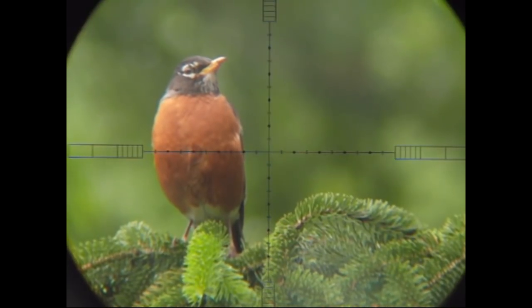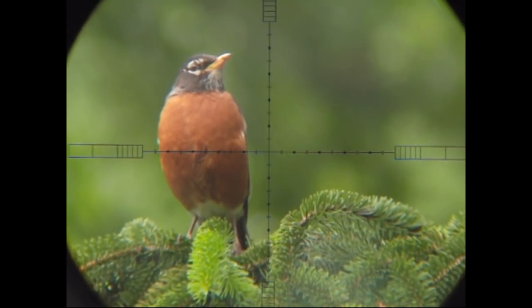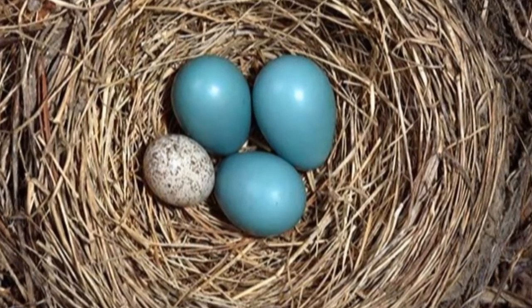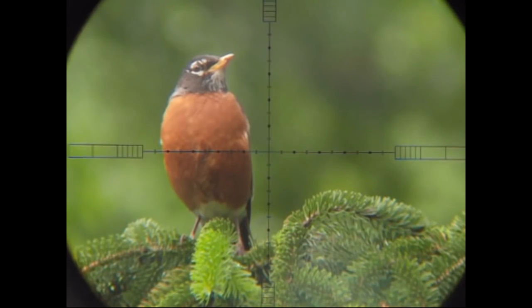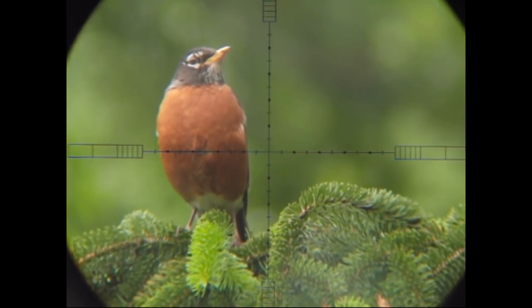Some birds can recognize these cowbird eggs and take action. The American robin can tell the difference between its eggs — which is a light blue egg — and the speckled cowbird egg. And the American robin is big and strong enough to pitch those eggs out of its own nest.